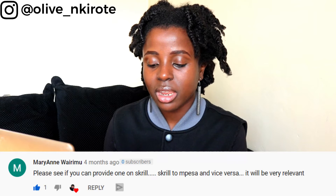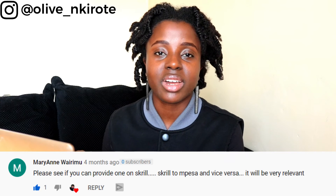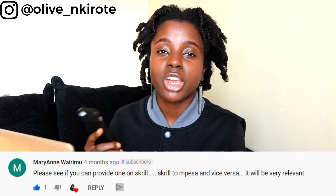Marianne asks if I can provide a video for Skrill to M-Pesa and vice versa, saying it would be very relevant. This is a video I'm actually working on soon, so stay tuned for that. Thank you so much for the recommendation.